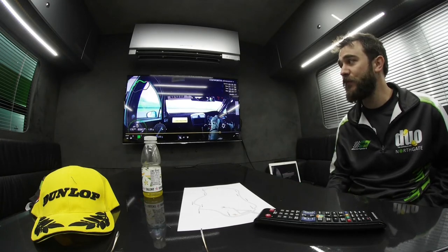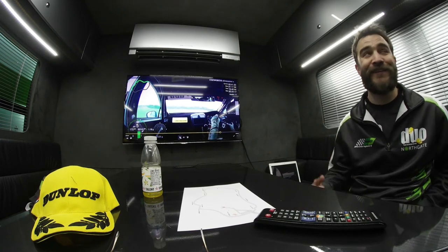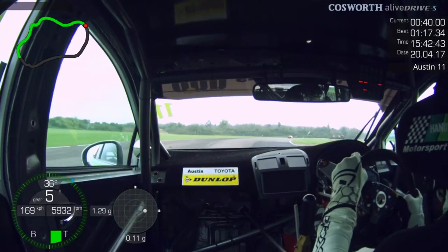Little brake, down one gear into Goodwood, and again balancing the throttle, catching the oversteer on the bumps, and just carrying as much speed through there as you can.